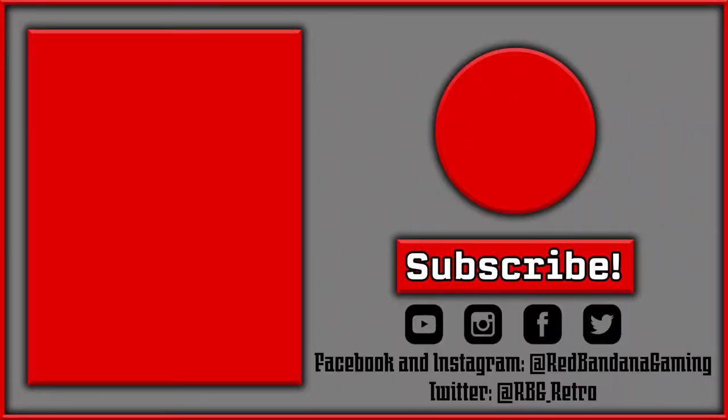Subscribe. Like. Thank you so much. Like we always say, be legendary. Thanks again. I'll see you next time.